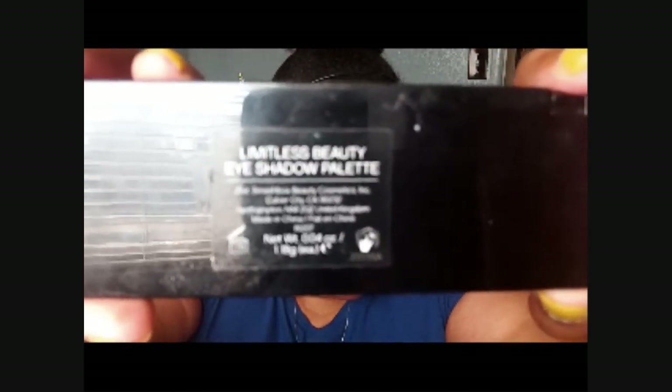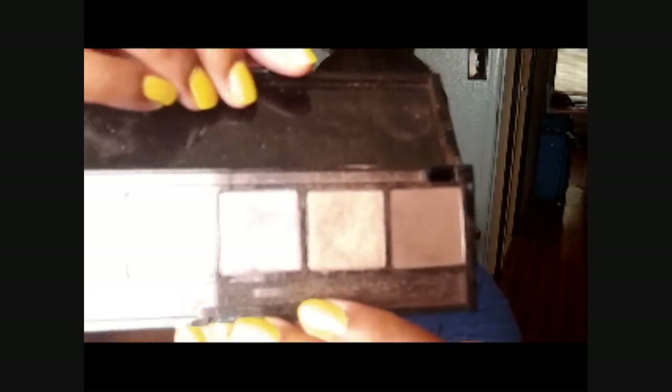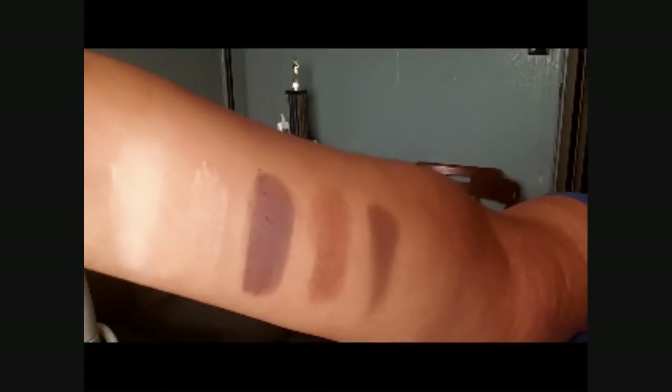Next I'm going to go to my actual beauty products, and I'm going to start with the palette that I've been going to constantly, which is this Smashbox palette. Just for my everyday makeup — like a simple neutral eye — I use this palette. It's called the Limitless Beauty palette and I got this from Ulta probably about a year ago. It came with this palette right here with these five colors in it. I tried to swatch them for you — I don't know if you guys can see that — the colors in the palette.